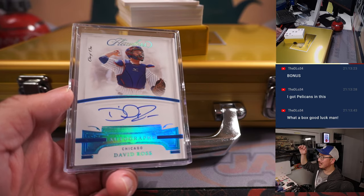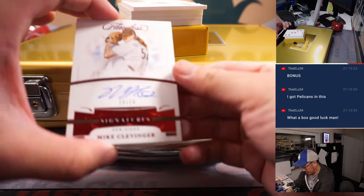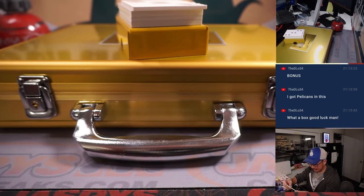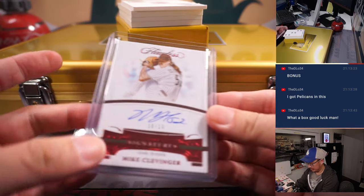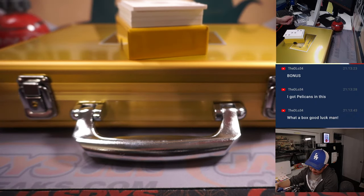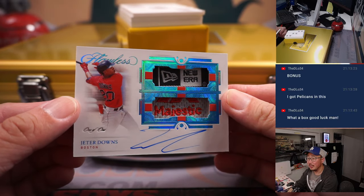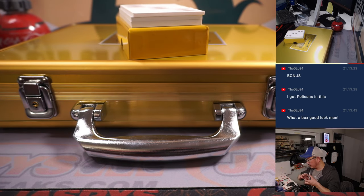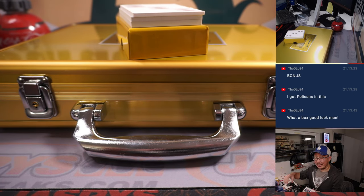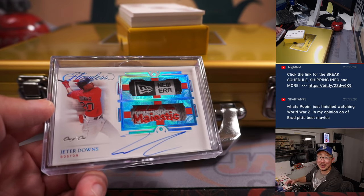All aboard the big hit express! I've got Mike Clevenger, 10 out of 10. And we've got another one-of-one — Jeter Downs dual relic and autograph, Red Sox edition. I don't think he's with the Red Sox anymore, but we'll change the scenery for him. Carl, all aboard the big hit express!